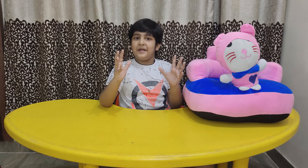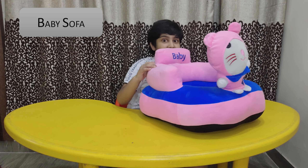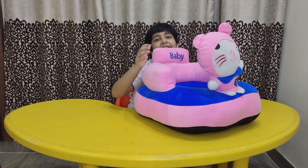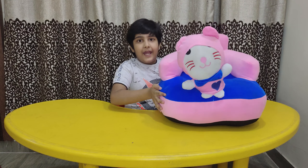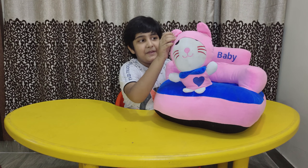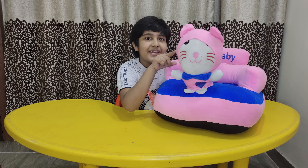The gift number six is a soft baby sofa. The baby can lie or sit here and put his or her hands on these and play with the kitty.